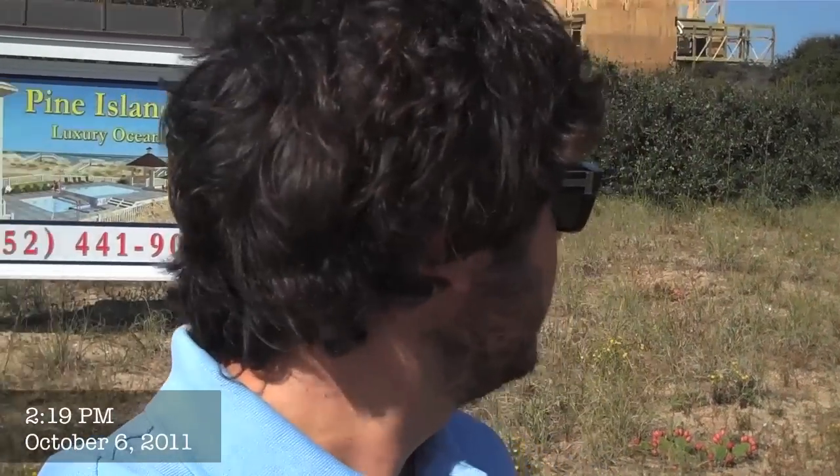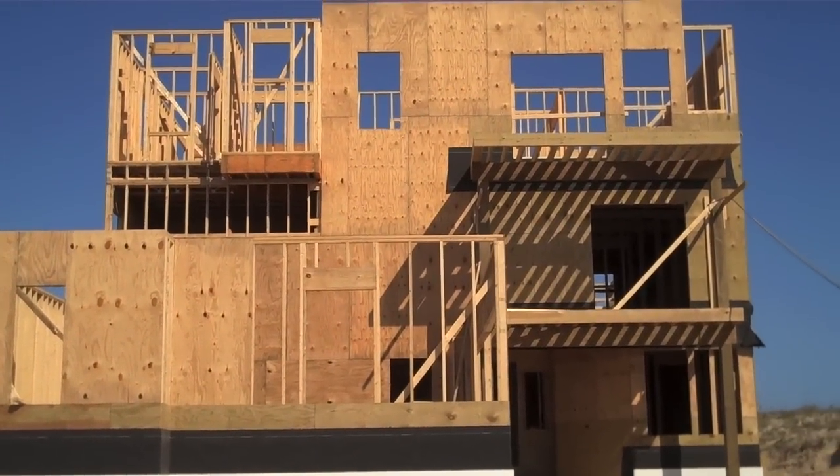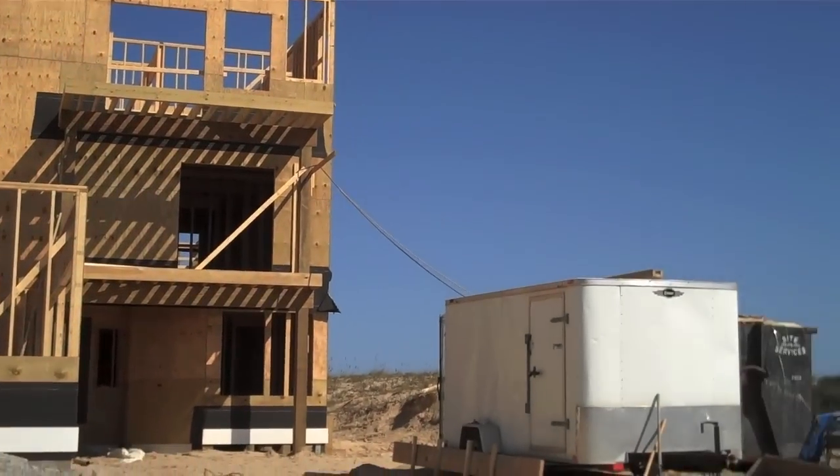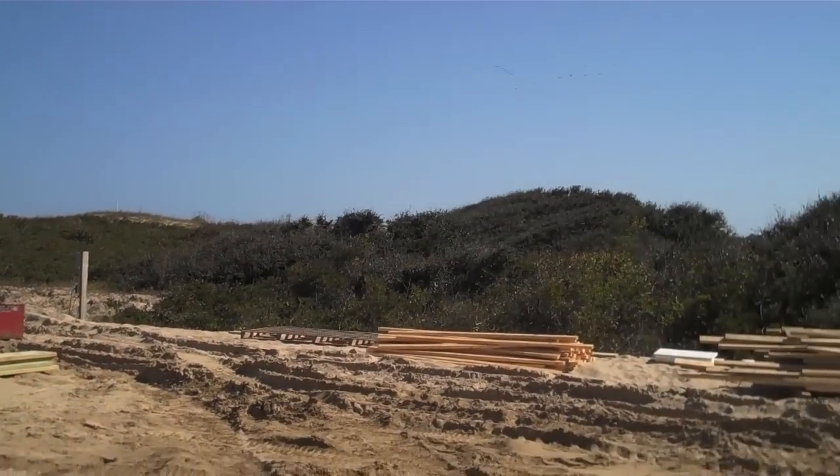Hey everyone, it's Bailey with Twitty and Company, bringing you the newest update from the first home being built back behind me here in the Pine Island Reserve, called Leave It at the Door. This nine bedroom spacious oceanfront home is the very first being built in the brand new 14 acre oceanfront community of Pine Island Reserve.